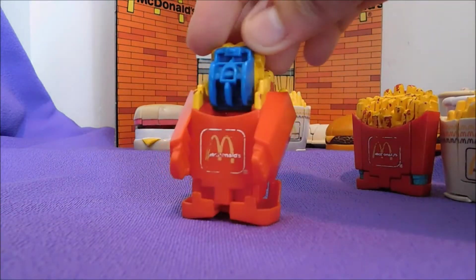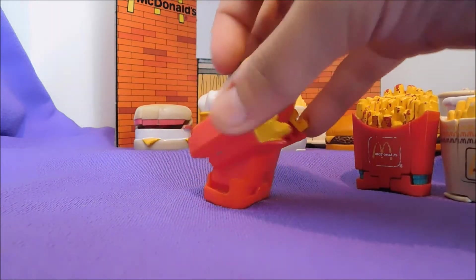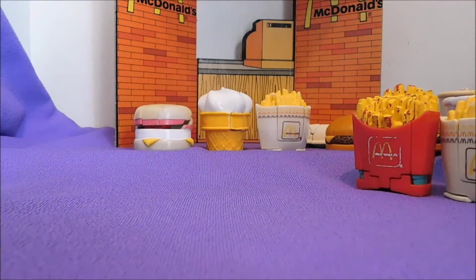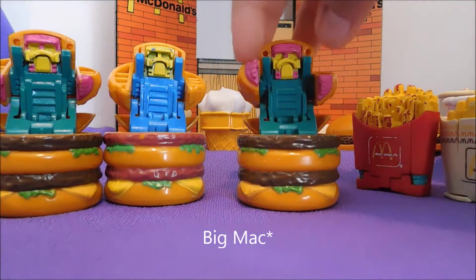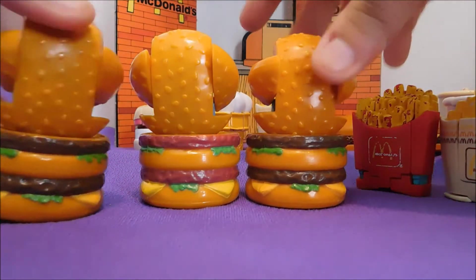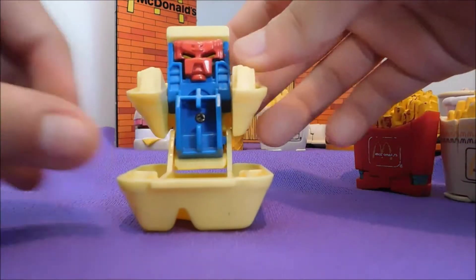So let's look at the full 1987 set. This is the french fries, the shake, our three Quarter Pounders, and our chicken nuggets.